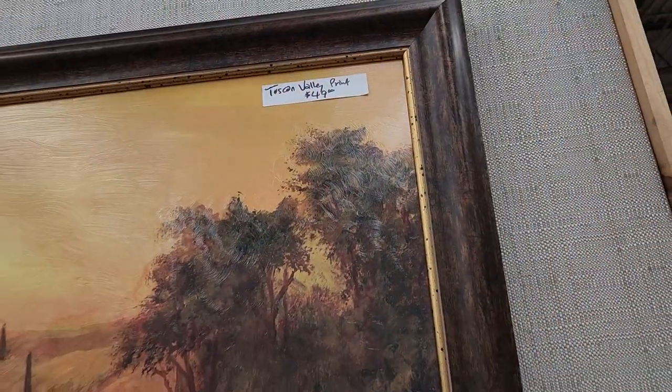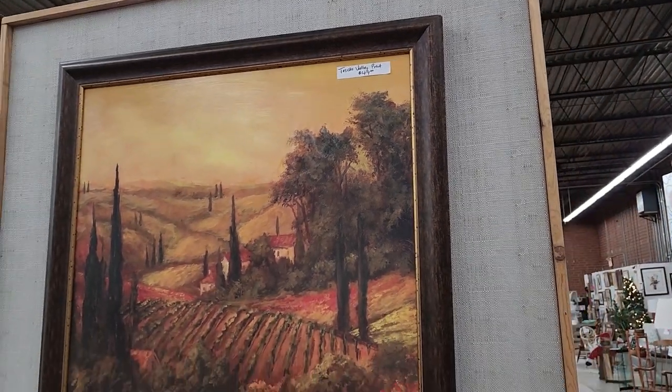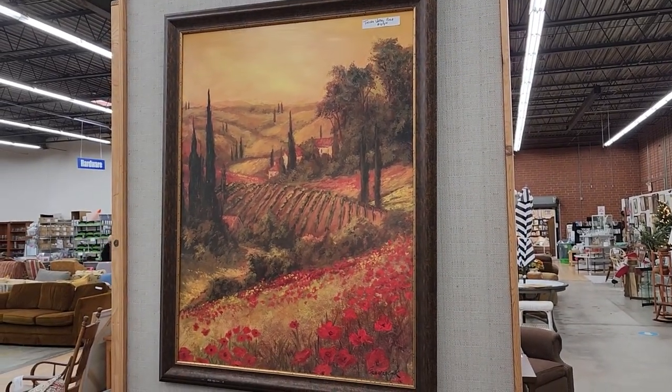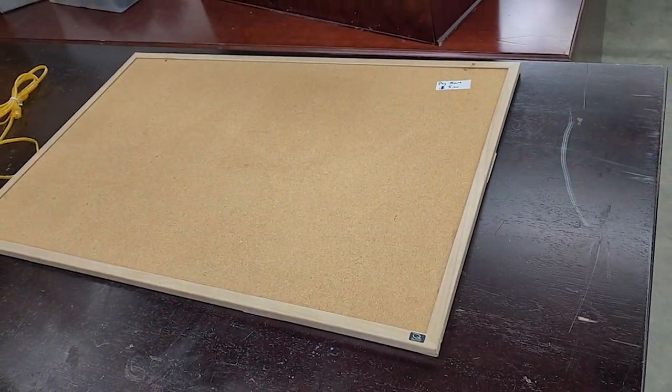And look at this picture — I love this, it's $49. But remember, we get 25% off. And this particular ReStore gets a lot of larger prints in. And I found this cute little pegboard or corkboard for $5. And I think they had a chalkboard to match it — same thing, I think it was $5.